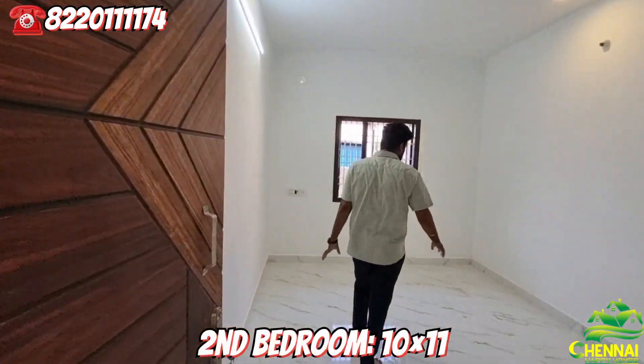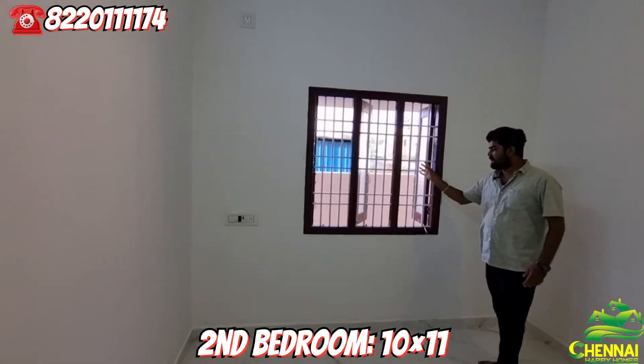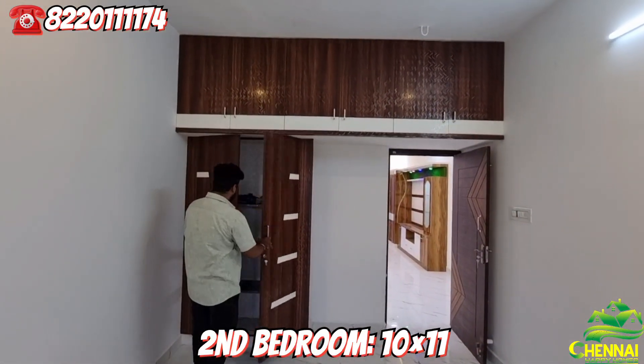Here is the master bedroom and a small bedroom. There is a bedside design on both sides of the bed.